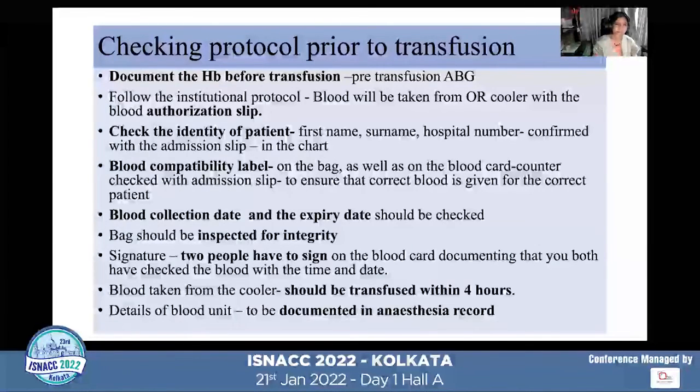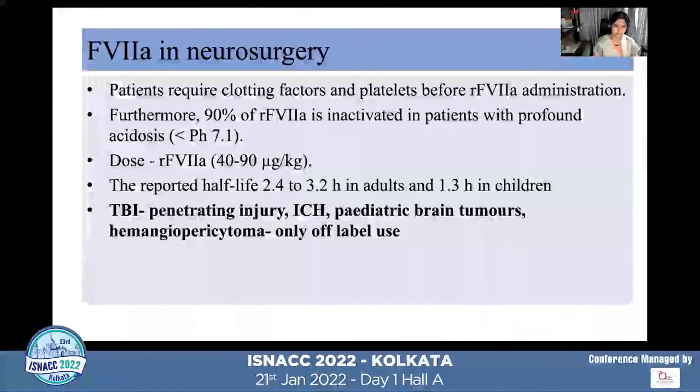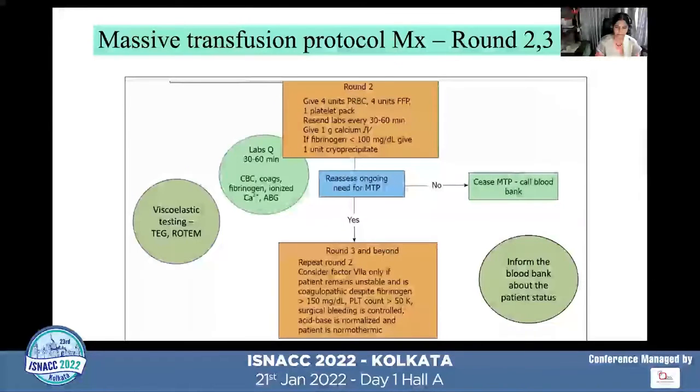Prior to transfusion, ensure you are giving the correct blood to the correct patient, check the compatibility labels, inspect the bag for integrity, check the collection and expiry dates, confirm whether irradiation was used, have two people check and sign before transfusion, and document everything. Each institution has a massive transfusion protocol. In the first round, if unexpected bleeding occurs, O-negative blood is usually transfused along with FFP.